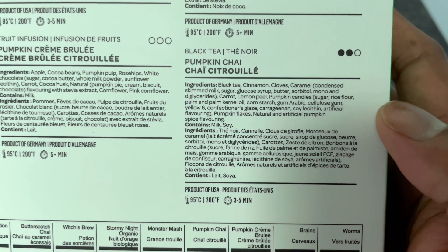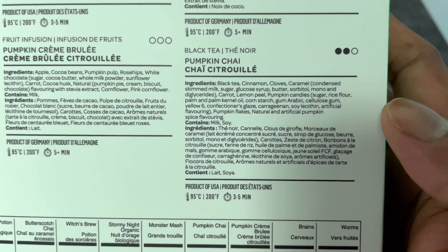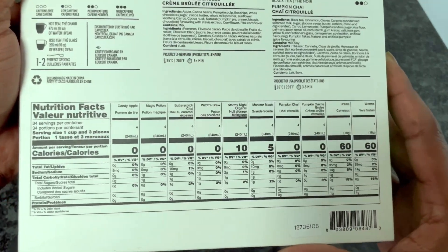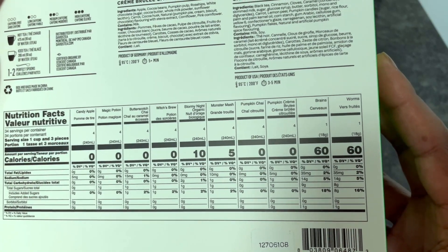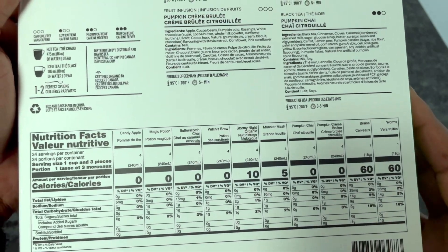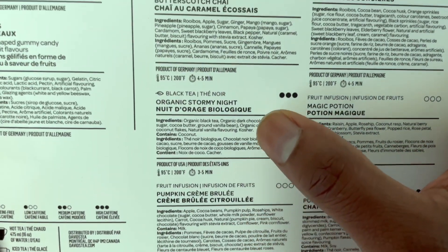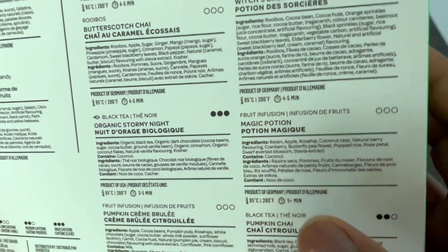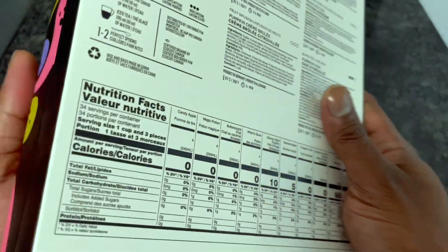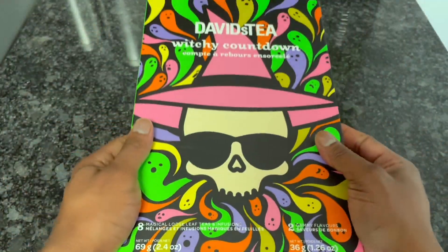Pumpkin Chai is a black tea blend with two on the caffeine scale, so medium caffeine. There are nutrition facts on the bottom, and brewing instructions with temperature suggestions, times, and ingredients listed at the bottom of each item. Now let's actually open this up and get inside the box.